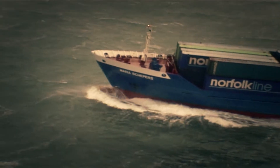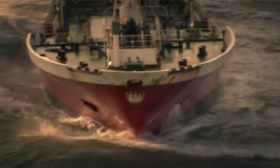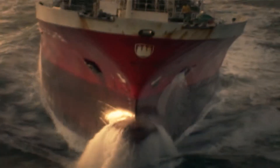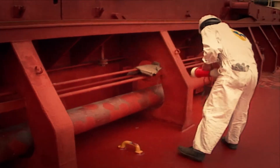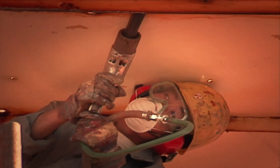At sea, there's one thing we all know. If we want a safe, efficient ship, we've got to look after it. That means regular inspection and maintenance. It means cleaning, painting. It means grinding and chipping.